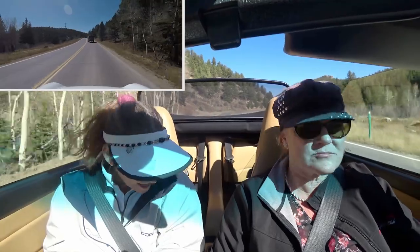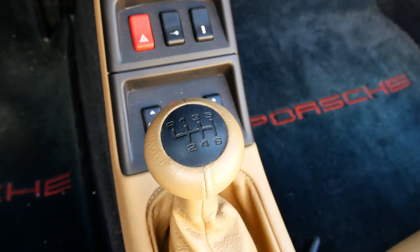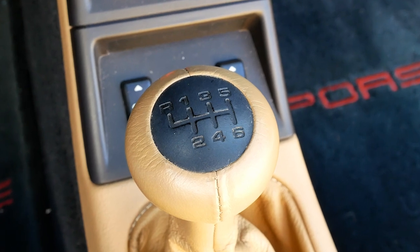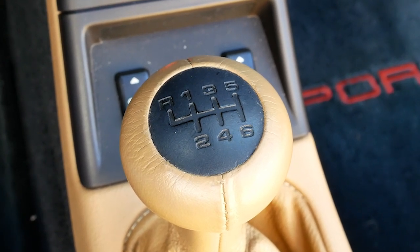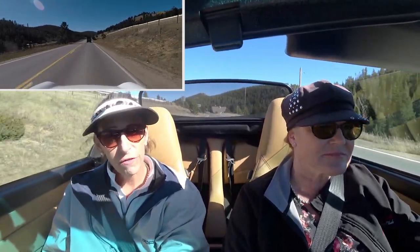The car also has a beautiful transmission — it was updated to a true six-speed, whereas all previous 911s up to this point were five-speeds. It's a G50 — a continuation of the G50 model transmission. The car also has power steering, power brakes, cruise control, and all those wonderful little comforts.